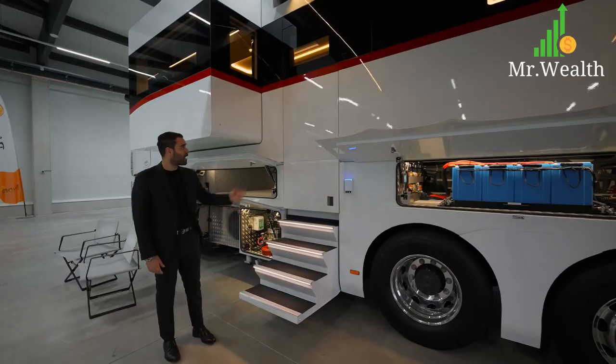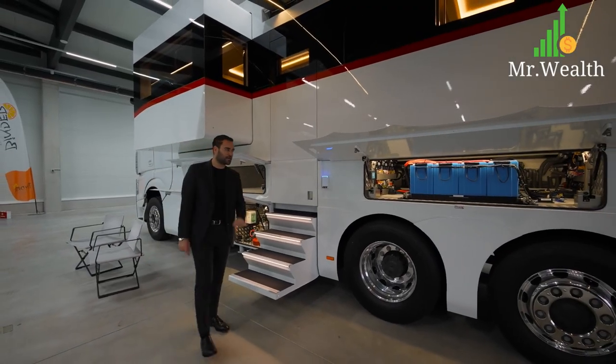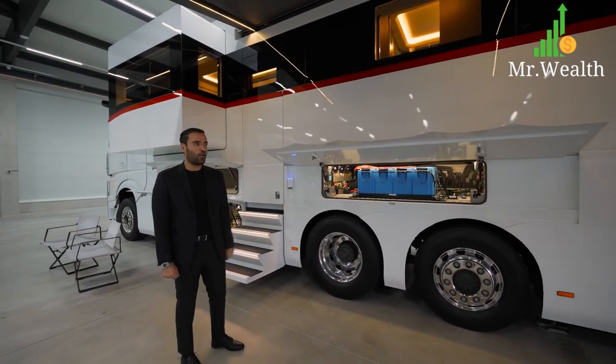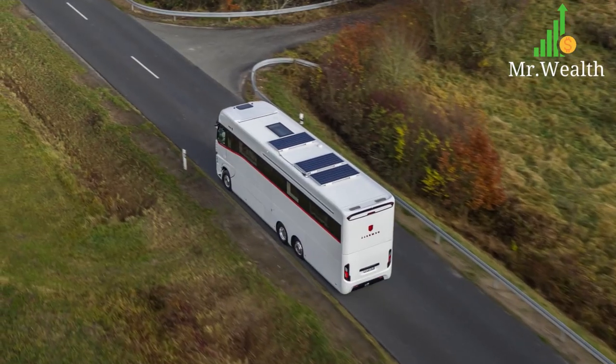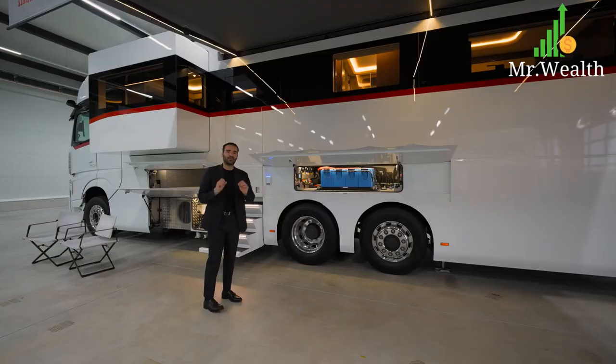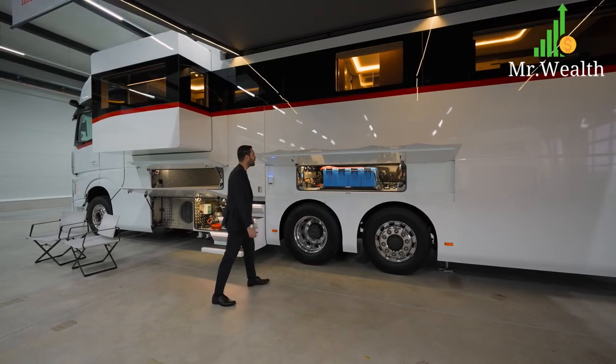If you look above the motorhome, we have four solar panels each producing 320 watts, so in total you get 1,280 watts. Right here you have 200-amp lithium batteries, 800 amp-hours in total, to store all that electricity — that way you can power all the electronics in this vehicle without having the need to turn on the diesel generator.